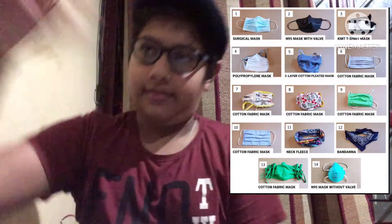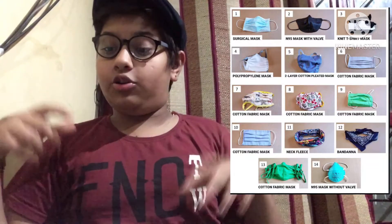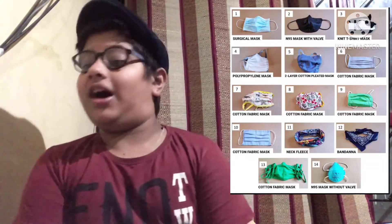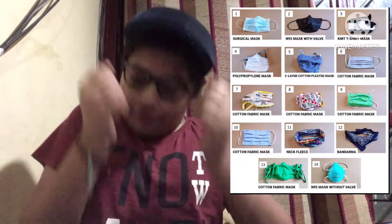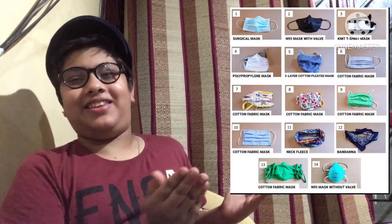So you have the surgical masks — they are not tight enough, but you can use them. Then the N95 mask — that's the perfect one, the best one, the only one you should use. And third, the most special one: the knit t-shirt mask.